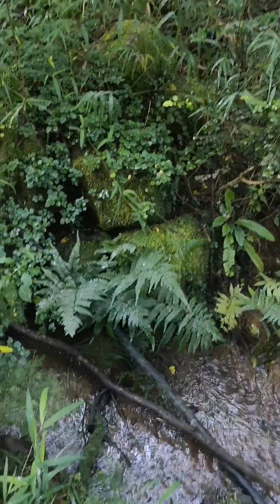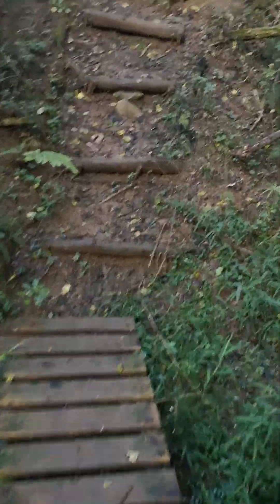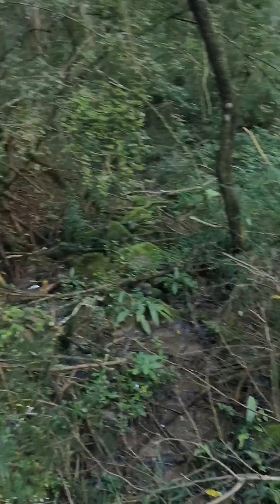The sound of running water from a stream with little waterfalls — it's probably one of the most relaxing sounds.